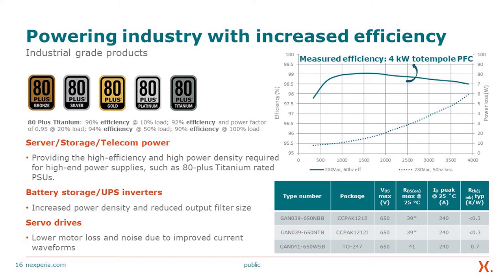So where does this technology go? Server, storage, and telecom power — providing the high efficiency and high power density required for high-end power supplies rated at 80 Plus Titanium. Also battery storage, uninterrupted power supplies, inverters, and servo drives — offering high-end performance in all these areas. We offer both bottom-side and top-side cooling parts, and also the TO-247 package if you still prefer the traditional leaded package.